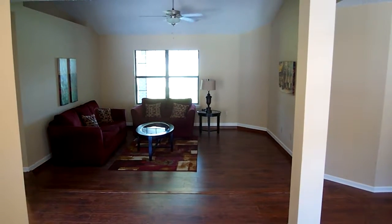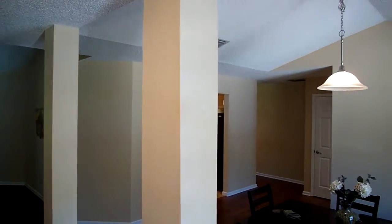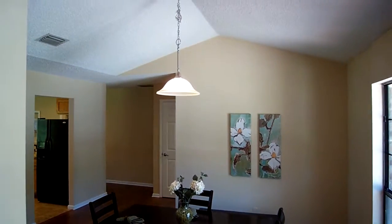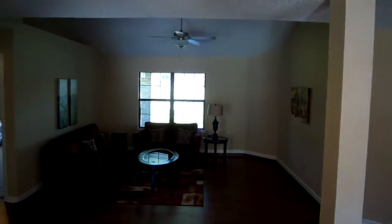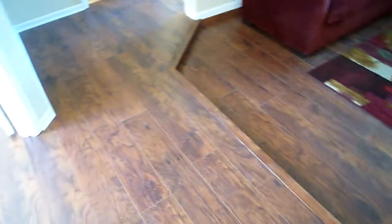I'm standing at the front door here for the tortoise property. It has been beautifully renovated from top to bottom. You'll notice the wood flooring throughout all the main living areas. Here to the right is the formal dining area — it has high ceilings over that area. Right here in the entryway it's a little bit smaller and then it opens up straight ahead towards this formal living area. This flooring is a high-end laminate with a distressed hand-scraped look, which is great.